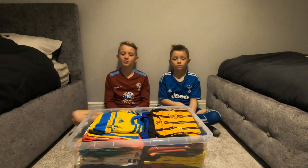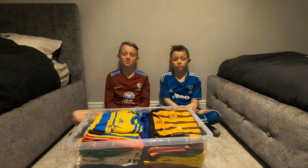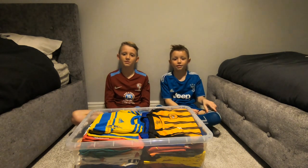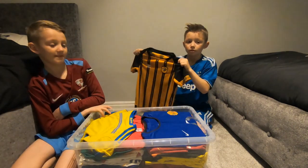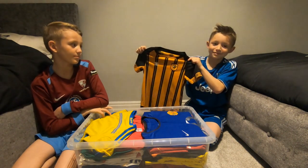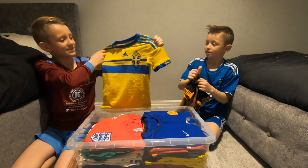Hi guys, welcome back to Penrose Brothers. Today we are going to be showing you our collection of football tops. Let's get started. So this is the whole city kit that I wore at home.